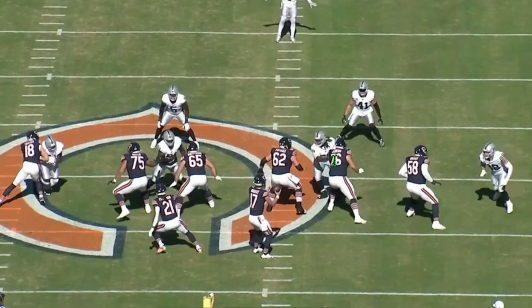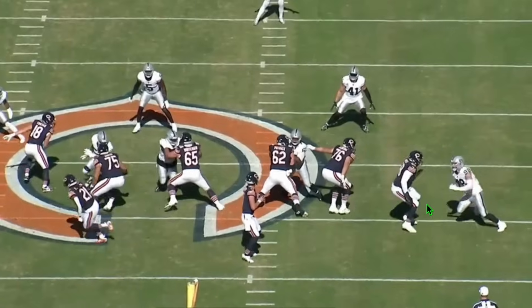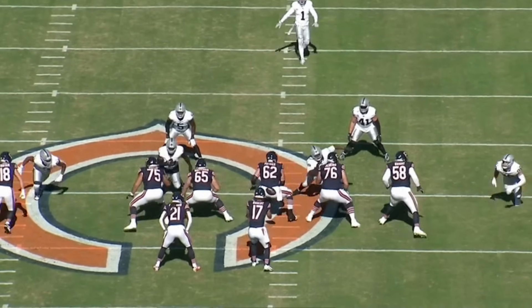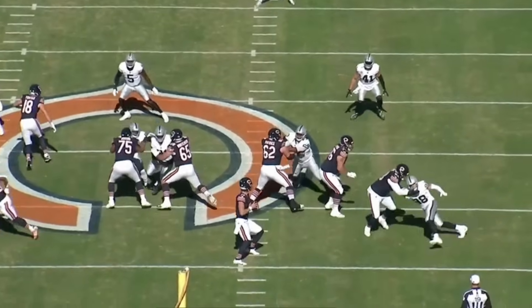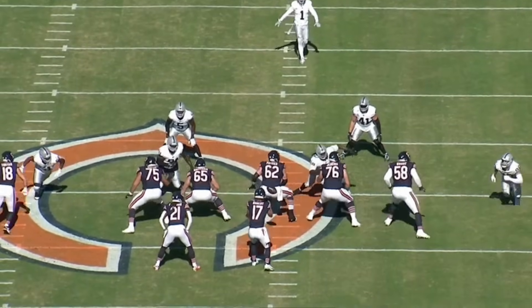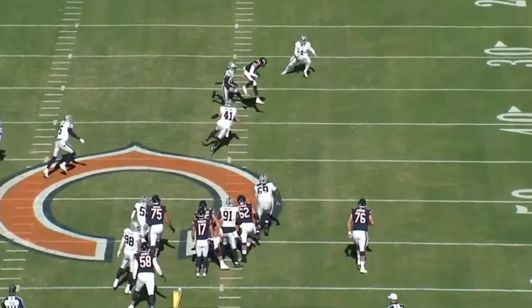Right there you can see the interior defensive tackle occupying the right guard, which leaves a one-on-one matchup for Wright against Crosby. Watch how Wright does it — look at that patience. Crosby is trying to knock down Darnell Wright's hands, but you can see how patient Wright is. He doesn't even fall for any of the bait. He waits, then engages his hands, rides around the back, and gives Bagent a clean pocket.